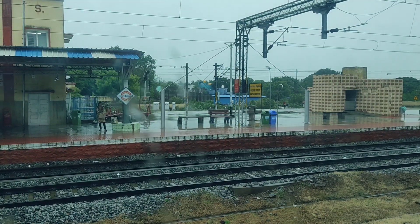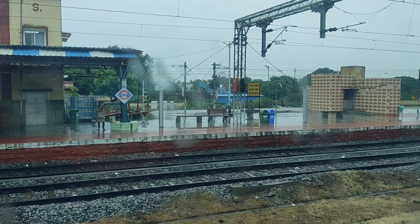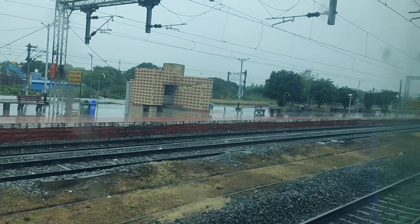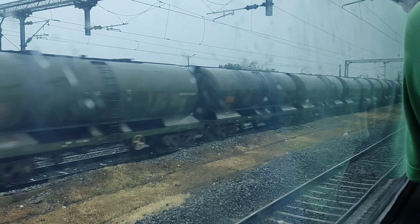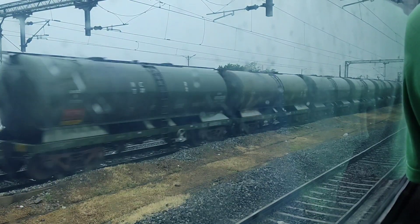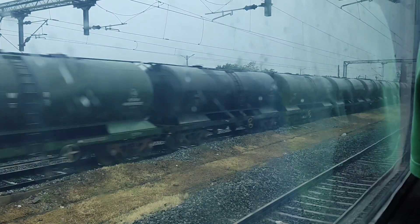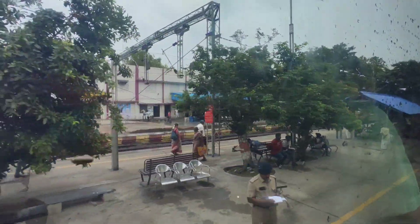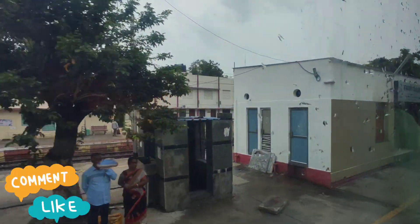This is Katpadi. The time is 9:13 — the scheduled time is 9:10, so the train is three minutes late. We are now reaching Ambur. The train should reach Ambur at 9:48 and we are again about five minutes late.